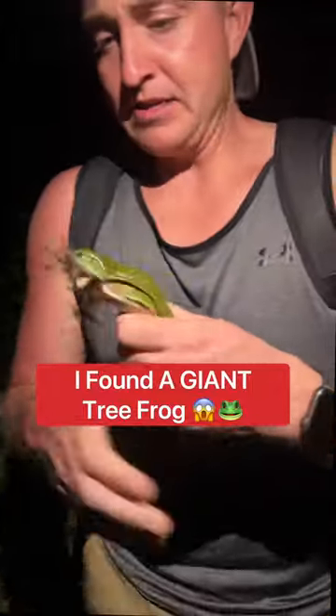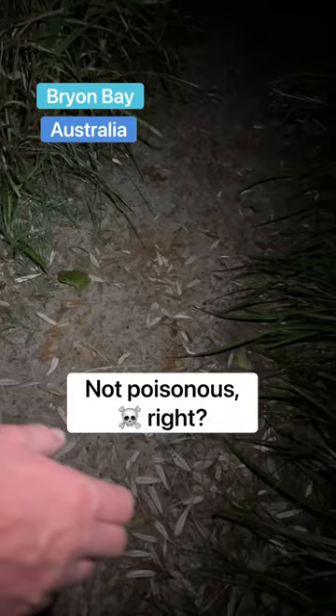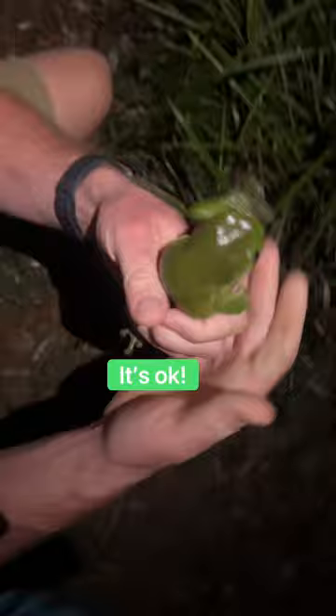Oh my, it's okay Mr. Man. This is a white tree frog — so cute! I just found this guy in the path. I'm not gonna hold him for long. Is it venomous? No. To see a real one in person — come here, hey. Look at him, it's okay.